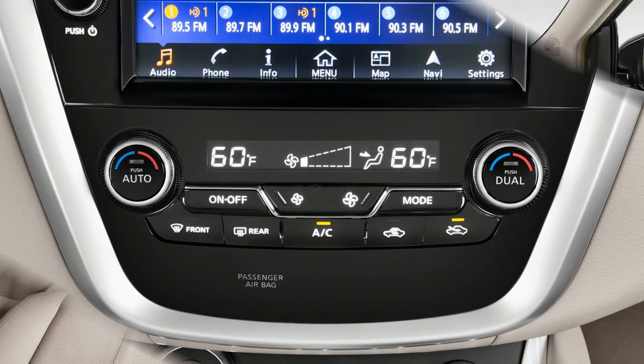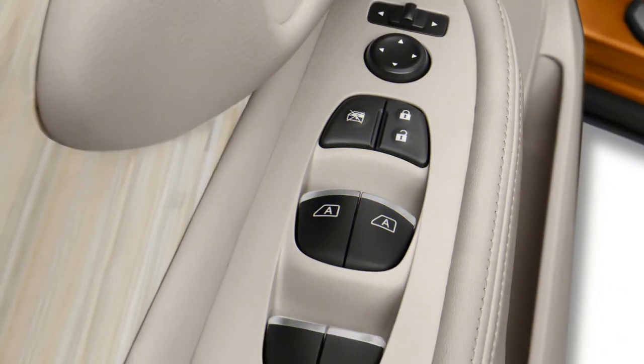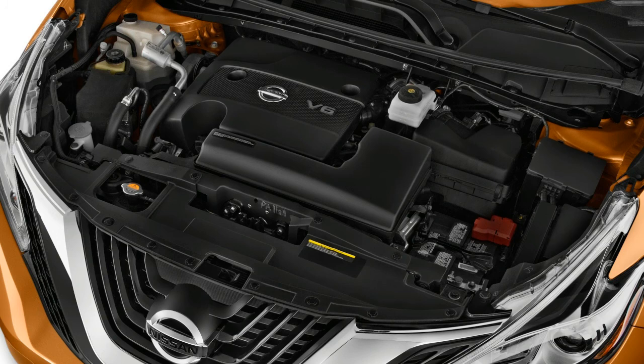The Murano also received a revised center console design, a Midnight Edition package for the SL trim, and a new SL moonroof package. Blind spot monitoring and rear cross-traffic alert are now standard on the SV trim, one above the base S trim.